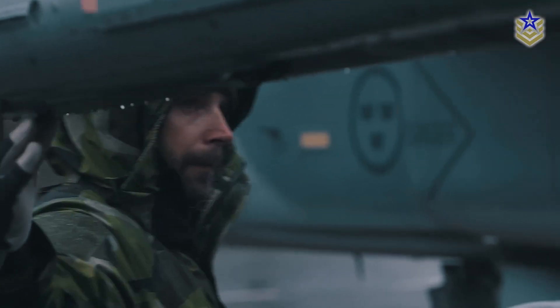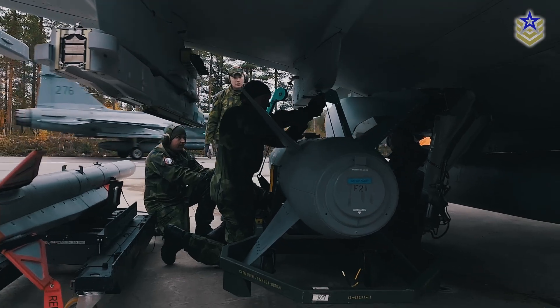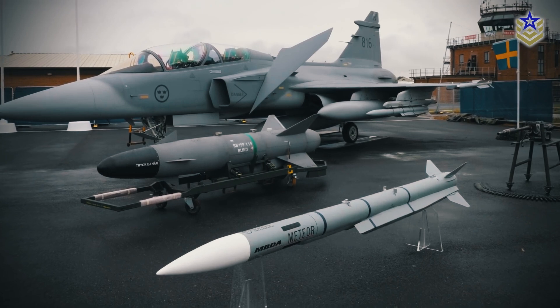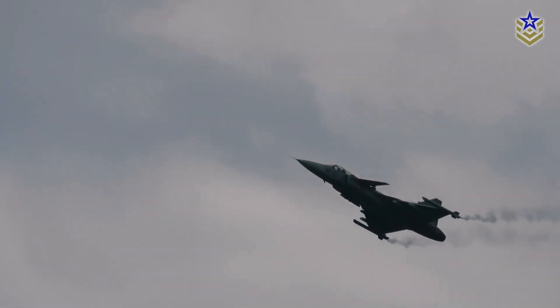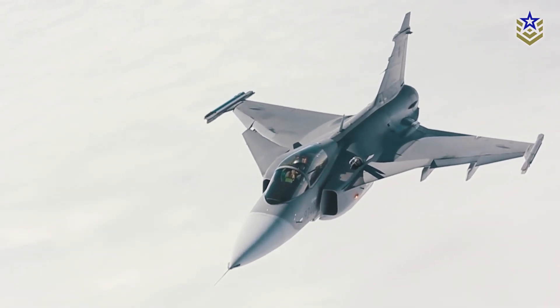Reports show that the Gripen E's operational costs are usually much lower than many competing aircraft. The Gripen E is equipped with 10 hardpoints that allow it to carry a diverse array of armaments and mission pods, enhancing its operational flexibility. For air-to-air engagements, the aircraft can be armed with advanced missiles such as the AMRAAM, ASRAAM, IRIS-T, and Meteor, among others.